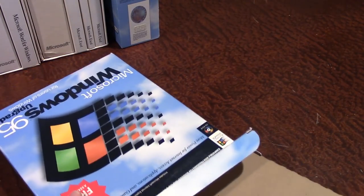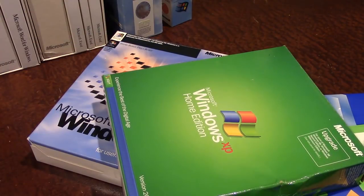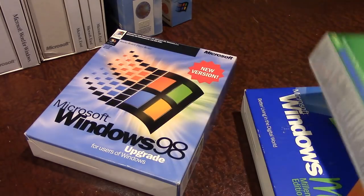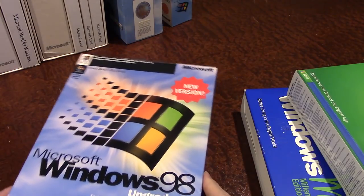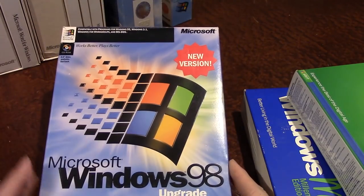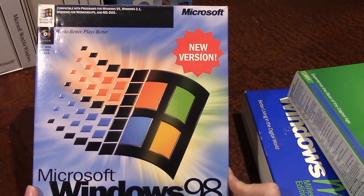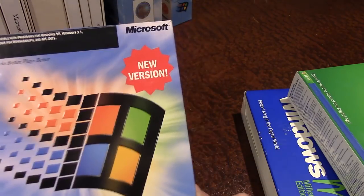Next up is a three-in-one segment, since I got these three pieces of software from the same seller on eBay and did a whole video on all three. We're going to look at Windows 98, Windows ME, and Windows XP — I have all boxed versions of Windows from 95 through XP Home Edition, and all are upgrade versions. Windows 98 looks very similar to the Windows 95 box — same basic design, but more purplish than blue, with a shinier Windows logo.